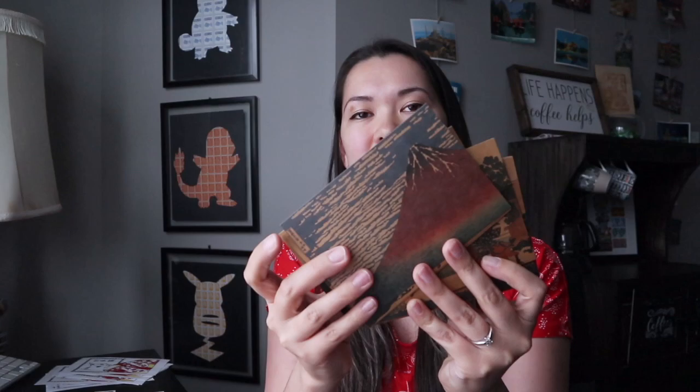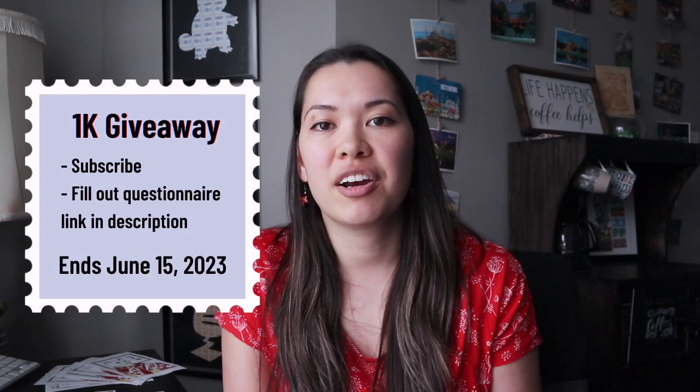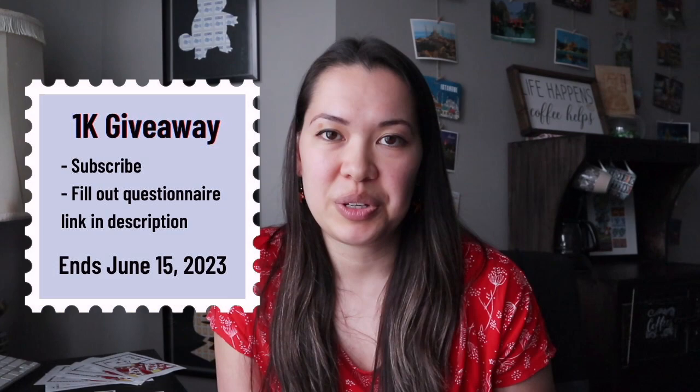This brings me to the end of this video and my announcement about the 1K giveaway. I just hit over 1,000 subscribers — I want to give a big thank you to all of you for supporting this channel and do a little giveaway to celebrate. I'm going to select 10 winners. Each winner will receive three randomly chosen postcards from Hokusai's 36 Views of Mount Fuji set, as well as one of my custom Stamp Cat Stamps ukiyo-e inspired prints. To enter, you have to publicly subscribe to my channel and fill out a brief questionnaire linked in the description below. The questionnaire will ask for your mailing address and email address so I can send the prizes to you. The giveaway will run until June 15th, 2023 — about a month and a half to give everyone time to enter.